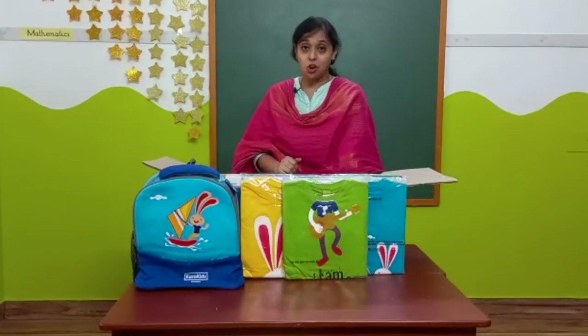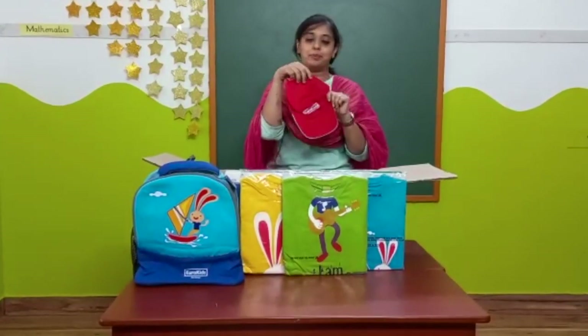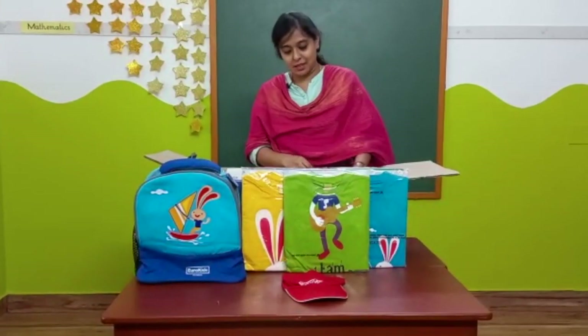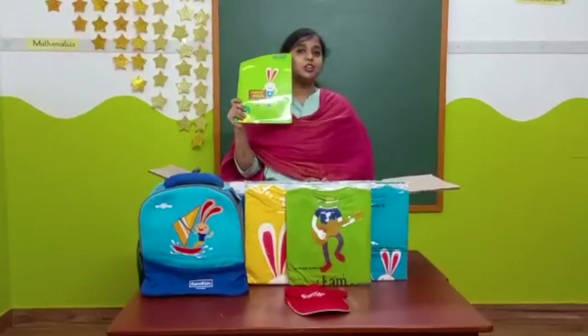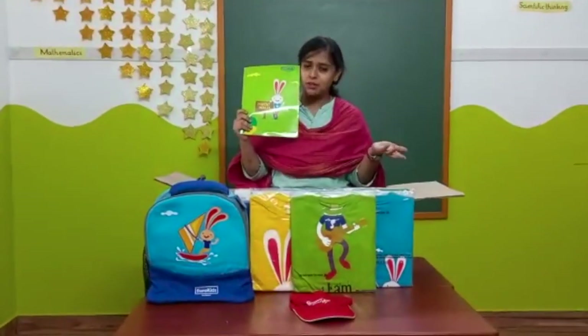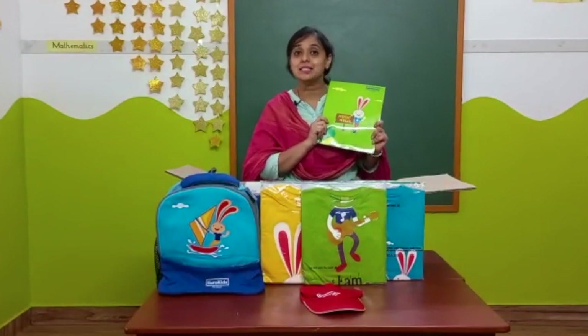Along with this comes a very bright, attractive red color cap. And this is the parent manual. This manual helps the parents to know all the details about the school curriculum as well as various events that are happening at our school.